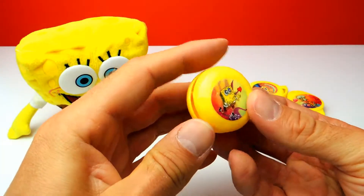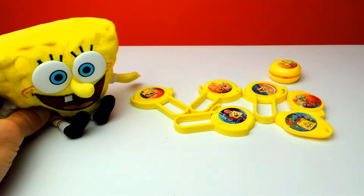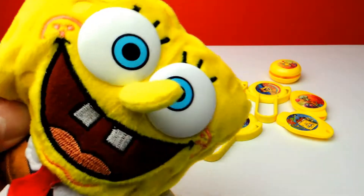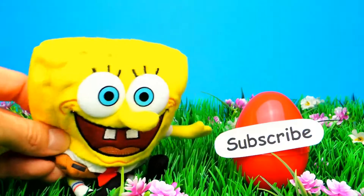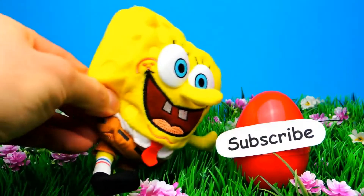Okay guys, what was your favorite toy for today? Let me know in the comments. I really want to know what you think about the surprise eggs. And if you like the video, don't forget to subscribe to Crazy Toys so we can meet again and unbox even more surprise eggs, blind bags and toys. See you next time, bye bye.